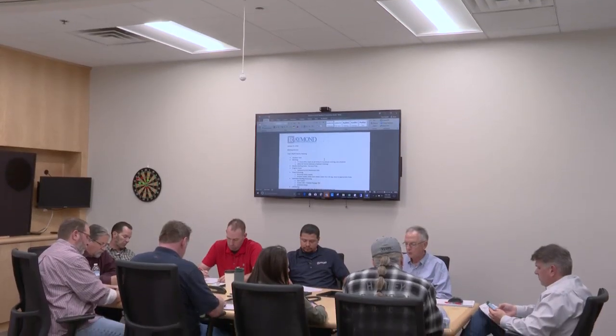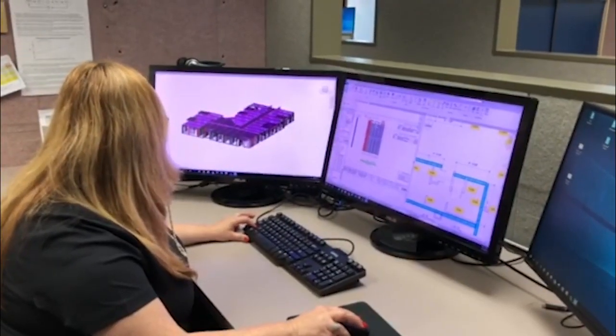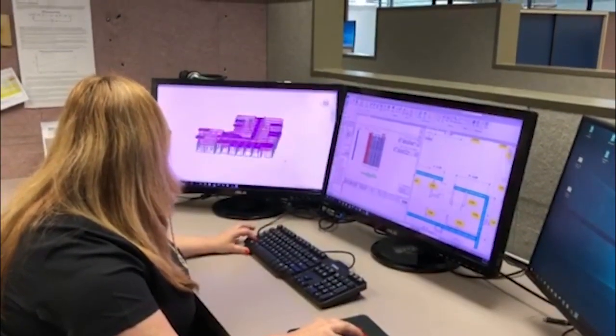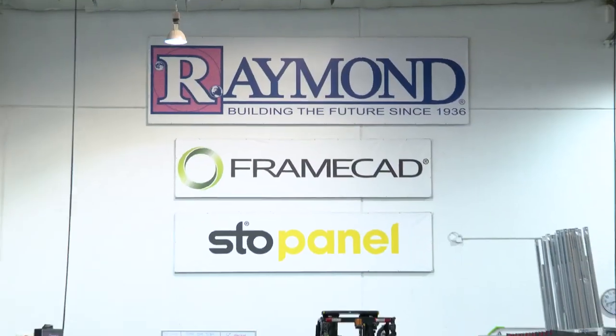Raymond's prefabrication process begins in the design stages before any physical construction takes place. Utilizing the project drawings and our in-house 3D modeling and BIM services, we look for areas of a project where framing and drywall prefabrication will improve coordination and increase project performance.